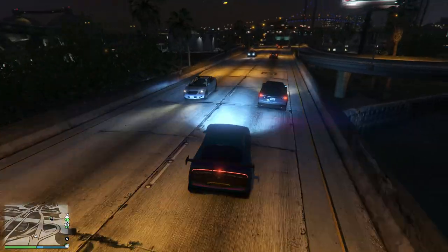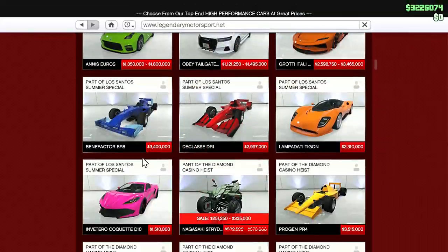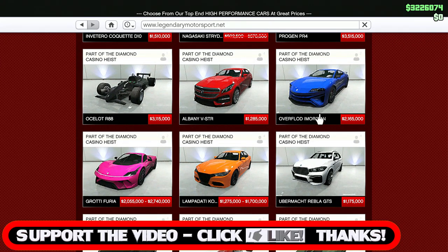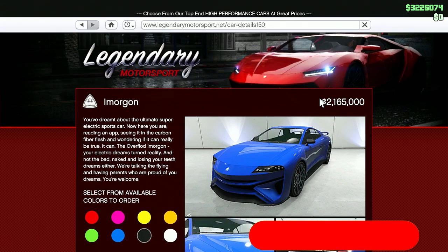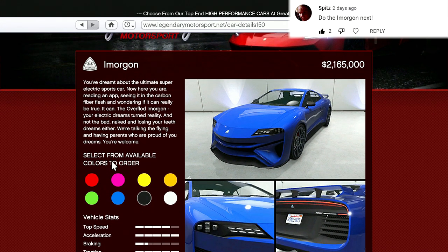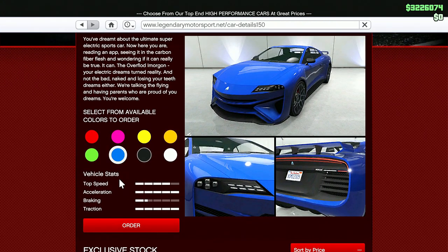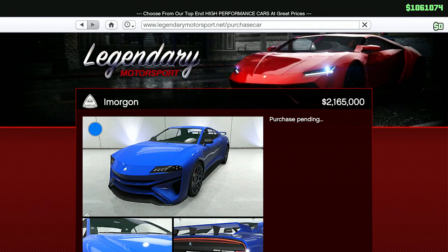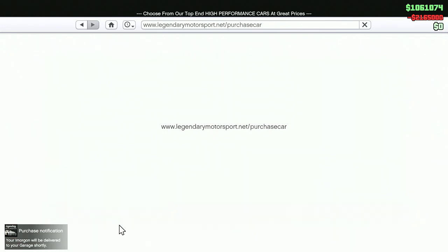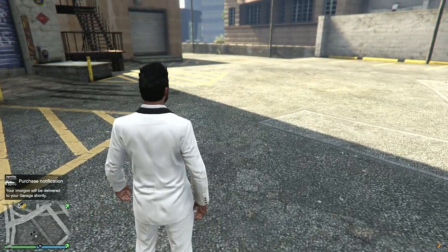Hey guys, welcome back to another GTA 5 car showcase episode. Today we have the Overflod Imorgon — 2.165 million. Apparently from what I've read so far, it's something to do with electric. One of you guys requested this one from the previous episodes, so let's go for it. Let's go for the same color, let's order it. We're also going to have to showcase the open wheel cars soon — I'm yet to drive one since I've come back to this game.